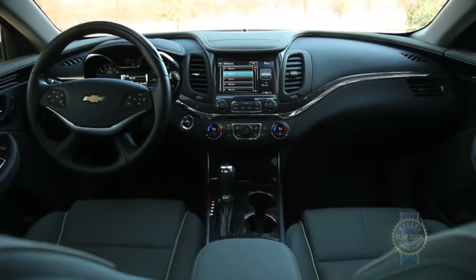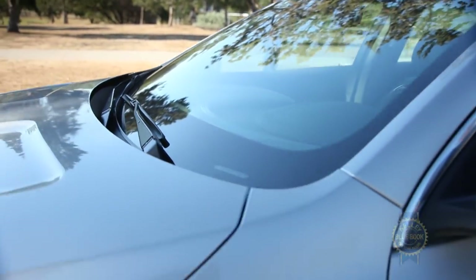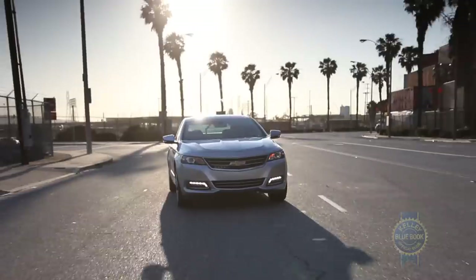Adding to all this pleasantness is an impressively quiet interior, made possible by acoustic front window and windshield glass, triple door seals, and active noise cancellation in four-cylinder models.